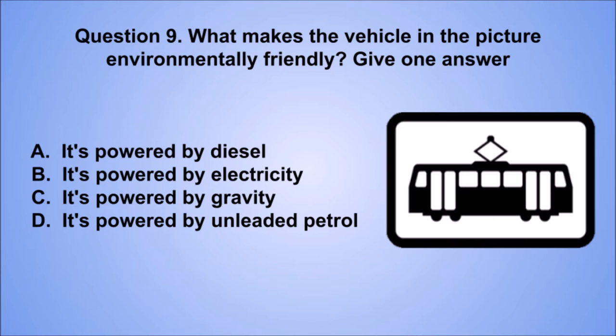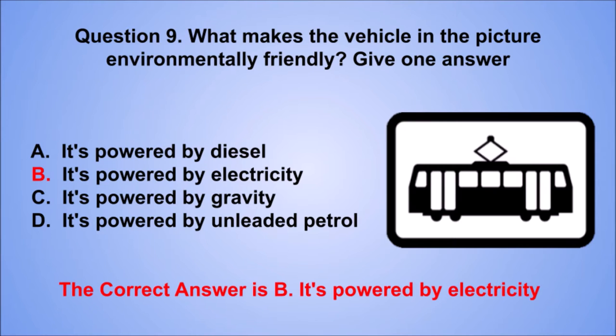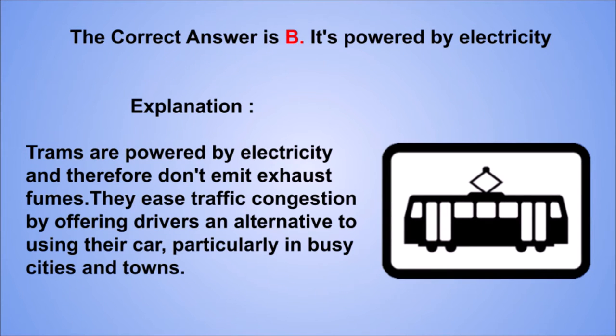Question 9. What makes the vehicle in the picture environmentally friendly? Give one answer. A. It's powered by diesel. B. It's powered by electricity. C. It's powered by gravity. D. It's powered by unleaded petrol. The correct answer is B, it's powered by electricity. Explanation: trams are powered by electricity and therefore don't emit exhaust fumes. They ease traffic congestion by offering drivers an alternative to using their car, particularly in busy cities and towns.